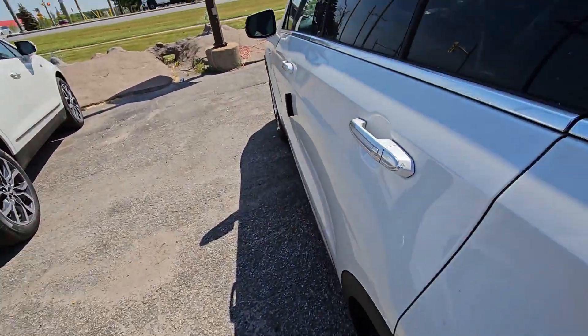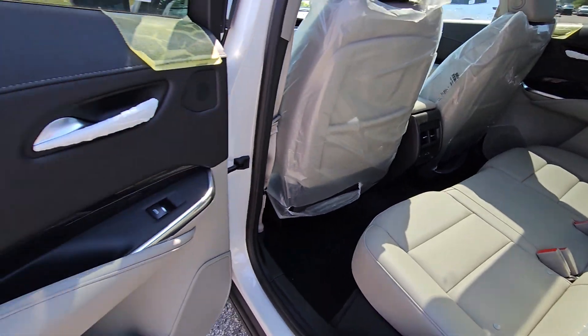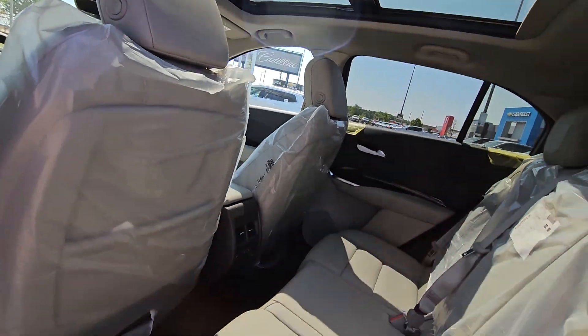I'll show you inside. So that nice light interior that you wanted gives you a nice two-tone on the doors, and that big double sunroof.